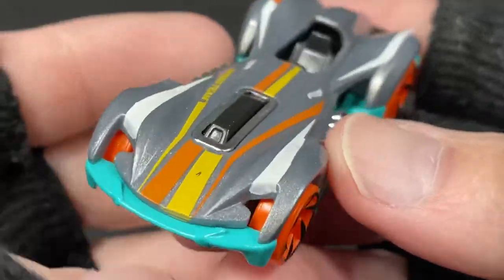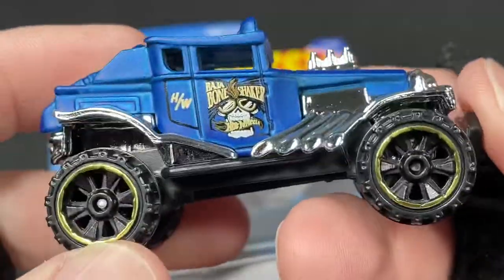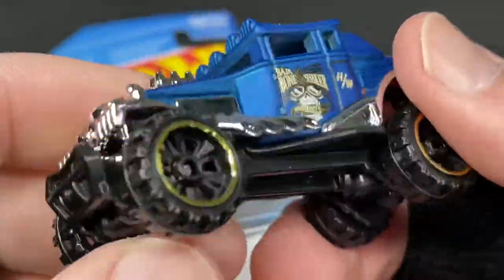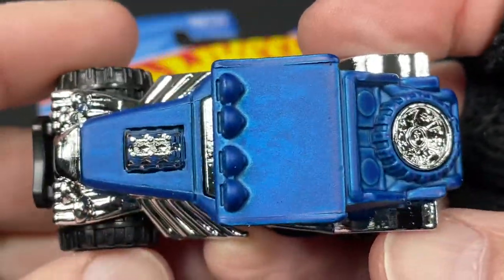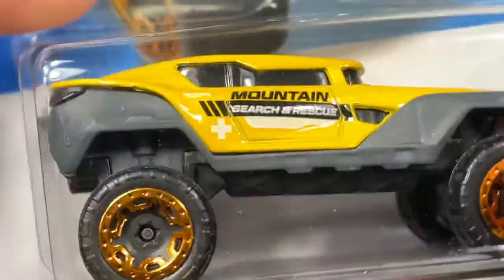Brand new casting, new design by Hot Wheels — very, very cool. I'm also gonna unbox this one right here. This one is called the Baja Bone Shaker. It's a take on the Bone Shaker that we all know, and it's been transformed into a Baja truck. The new color is blue — this one was issued in a dark copper color, and now it's a really nice flat blue. I also found the Hyper Rocker, another new car from F-case. It is from the Hot Wheels Rescue series, number 20.